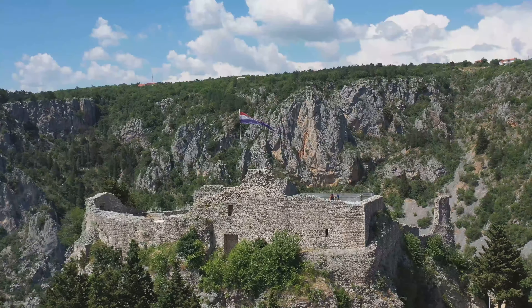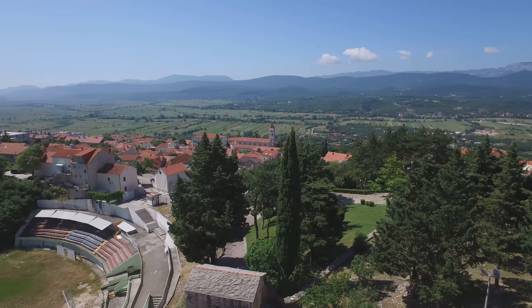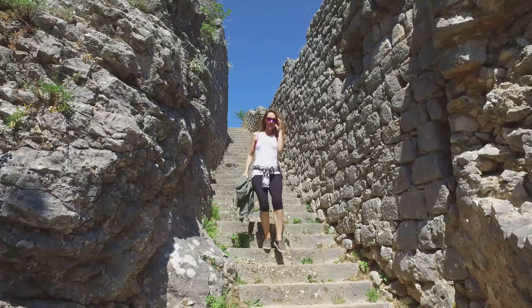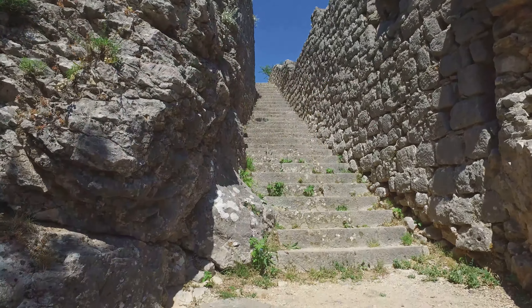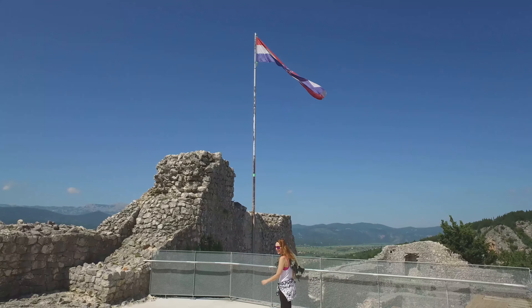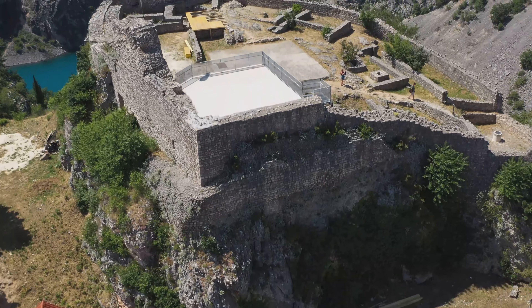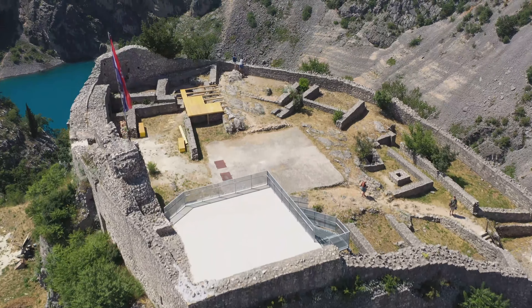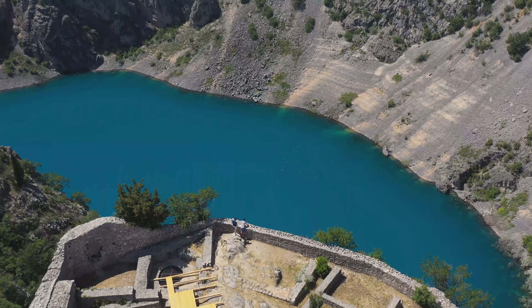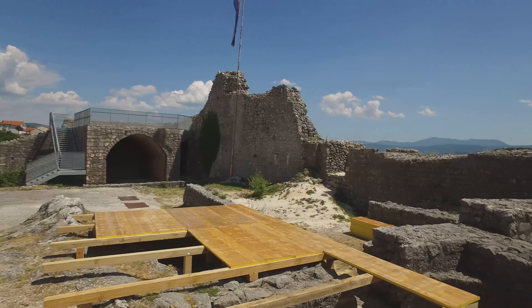High above today's Imotski rises the Topana fort. In the middle of the 10th century, Byzantine emperor Konstantin Porphyrogenitus mentions the Imotski county as one of 11 Croatian counties, and already at that time its seat was the fortress located above the cliffs of Blue Lake. During construction work on the fort in the 1980s, a stone pilaster with an early medieval interlace from the 9th or 10th century was found, which is kept today in the Imotski Local History Museum. The central and highest part of the fort was built during the 13th and 14th centuries, when it belonged to the noble Nelipić family, and later the Cossace family. From that time until the 18th century, it underwent extensive remodeling.